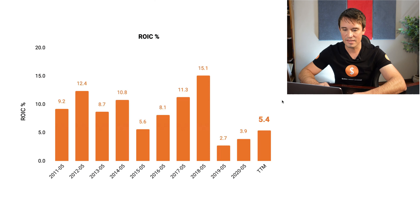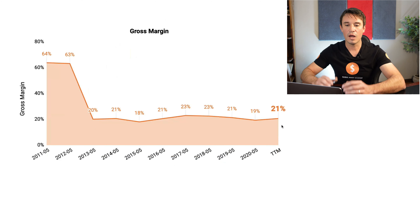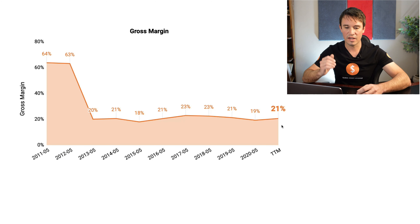With the return on invested capital, we are looking at the same benchmark of 10%. In this case, you will see that they have not been hitting 10% — there have been a few periods where they have, but for the most part not. Currently, they are sitting at 5.4%.